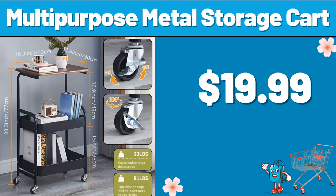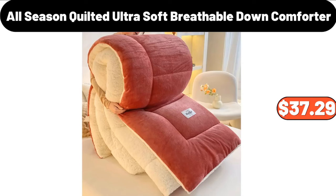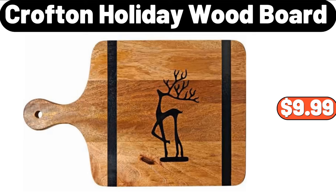Multi-Purpose Metal Storage Cart, $19.99. All-Season Quilted Ultra Soft Breathable Down Comforter, $37.29. Crofton Holiday Wood Board, $9.99.